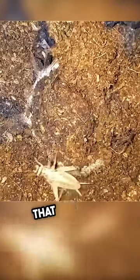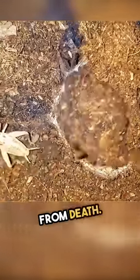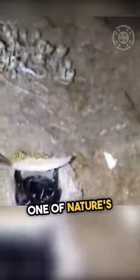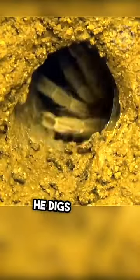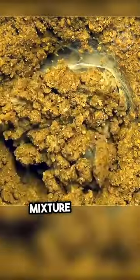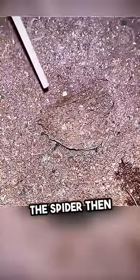This insect does not realize that it is only inches away from death. It's a trapdoor spider, one of nature's true ambush predators. He digs a hole in the ground and then makes a cover for it. The cover is made from a mixture of silk and soil. The spider then hides inside the burrow, waiting for prey to pass by.